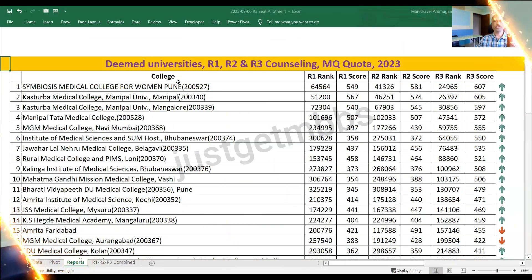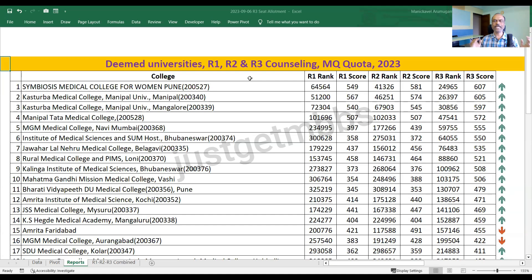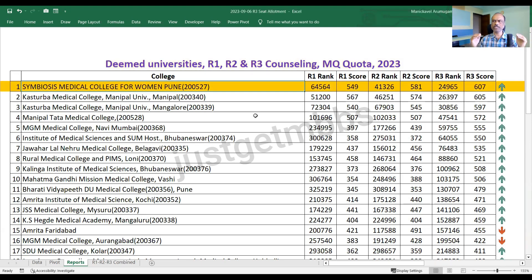Let's go and see the details. We are going to look at the deemed universities management quota cutoff for round one, round two, and round three. I'm going to focus more on round three, but I may compare the rounds at some colleges. Let's start with the first college — Symbiosis Medical College for Women, located at Pune. This college is specifically reserved for women candidates. In round one, the cutoff was 549 marks. Round two, it went up to 581, nearly 32 marks increase. And in round three, it has even gone up to 607 marks.